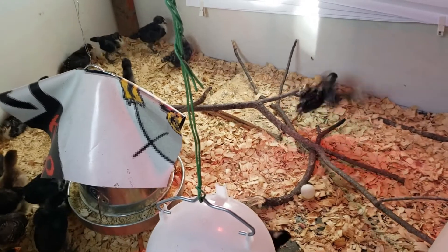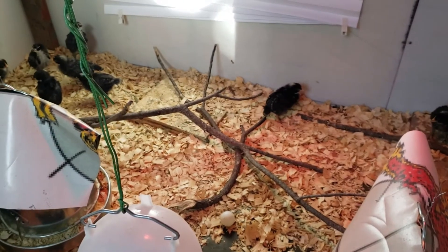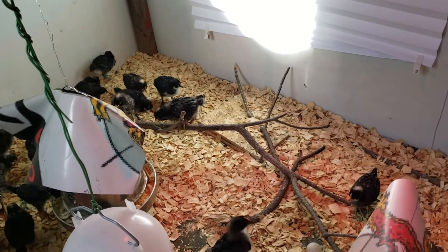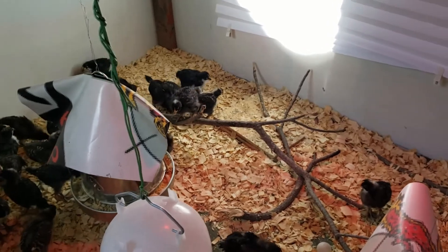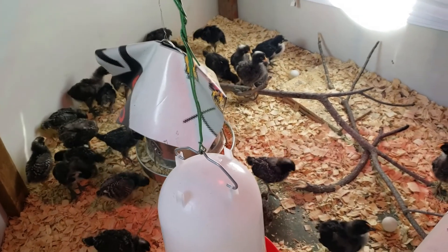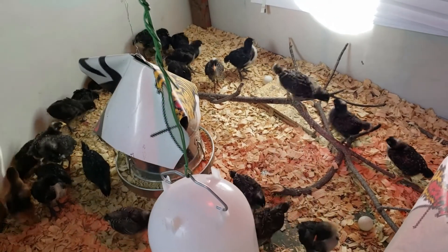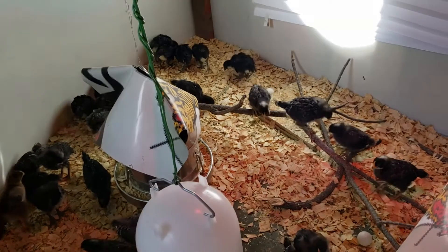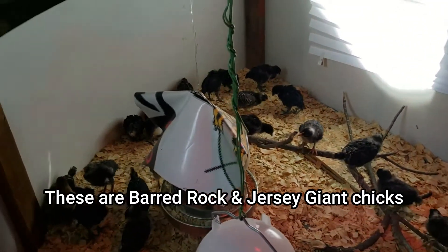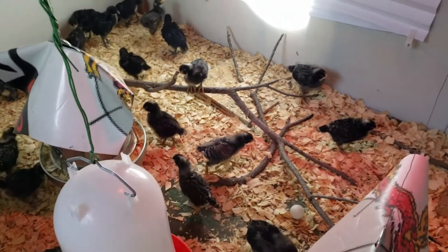They're active, running around being crazy. You can tell they're about ready to get out of this brooder. We're thinking as soon as the roost bars get put in, we're probably going to let them have the run of the coop. That'll give them more room — they are a larger breed of birds — so they can practice their flying and whatever else they want to do.